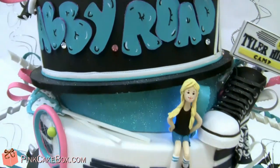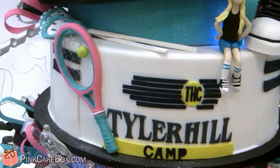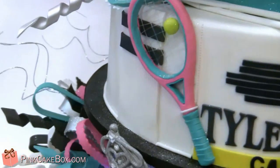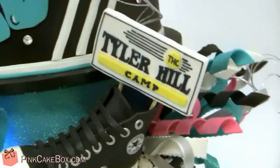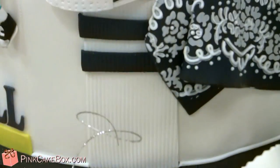The next tier down is our Camp Abbey. That's where she goes to camp, and some of the things she likes to do at camp — tennis and lacrosse. The cute little knee socks she wears kind of all around the tier, and her little Converse sneakers. And the sign, a little bandana, and the socks again.